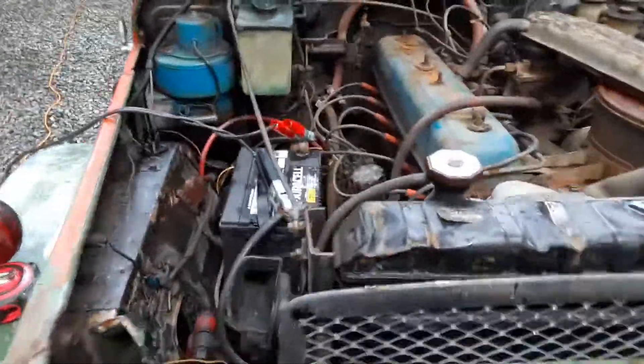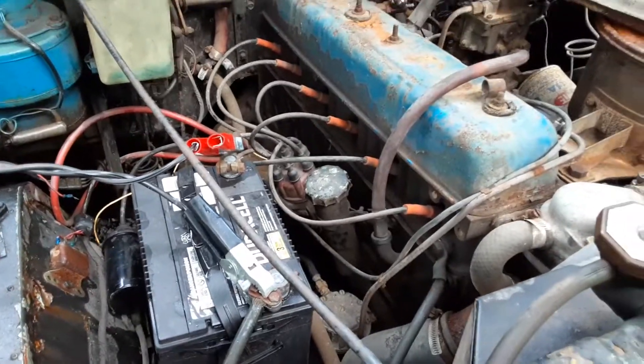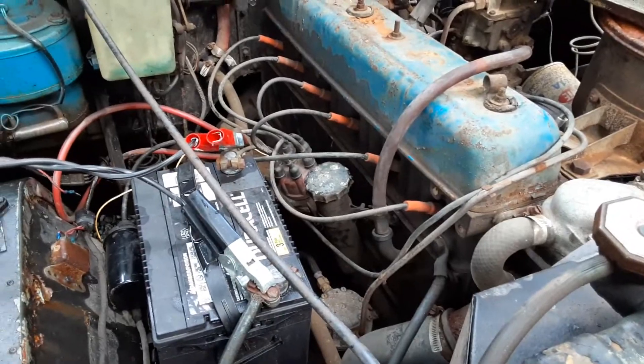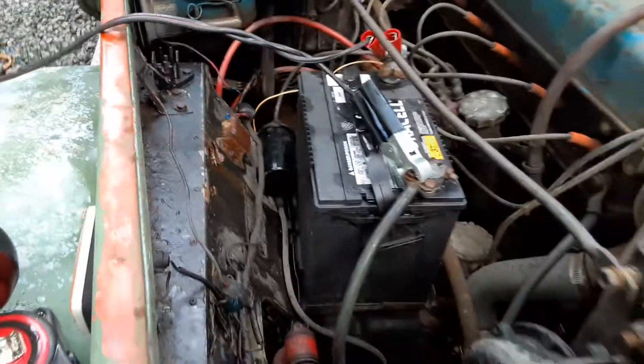Wrapping up the first day working on the Land Cruiser. Changed out the plugs — didn't really need it, but just while I was in there replaced them — and installed a new ignition coil which was completely missing. Still need to strap it on.